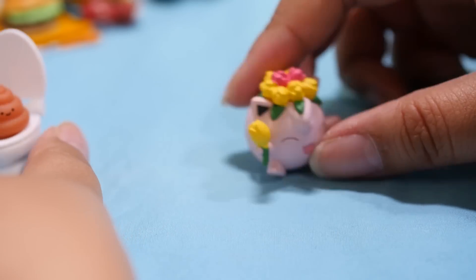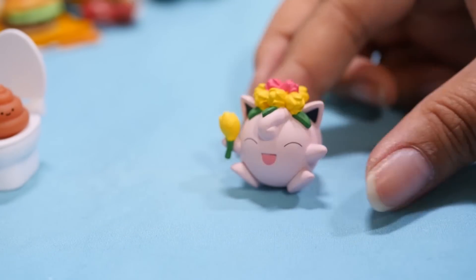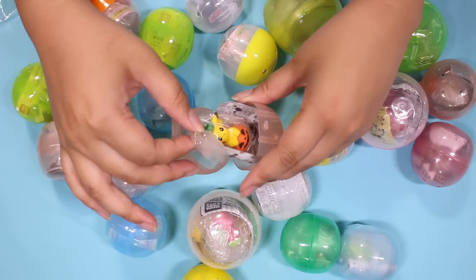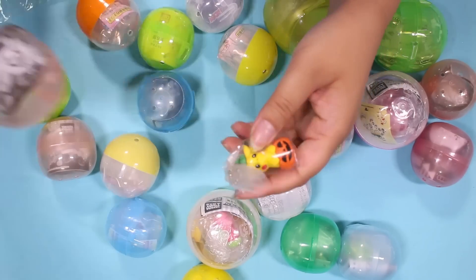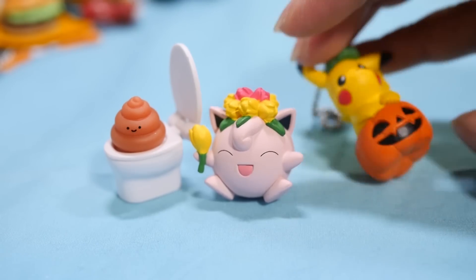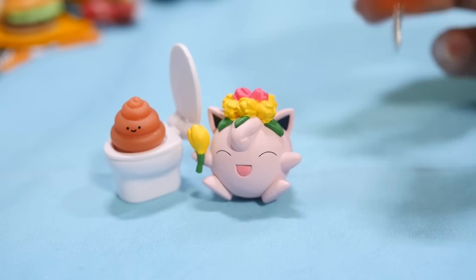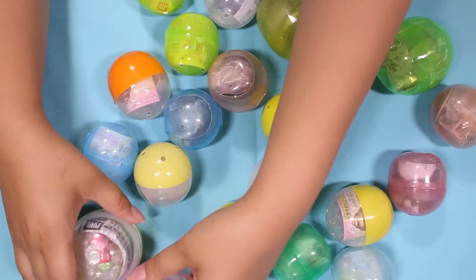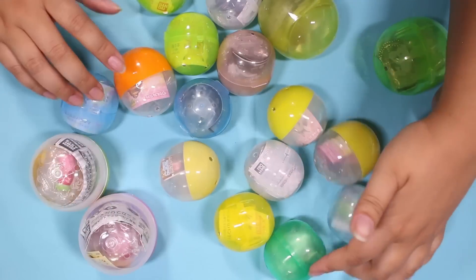Let's open this one. Oh, another Halloween one! I wonder if this is from last year. Pikachu in a pumpkin — this is adorable. I always forget to pull these guys out, like all my seasonal stuff, to take cute photos. Well, the gachas I'm going to do at the very end — I'm going to build them and then we'll end on that.